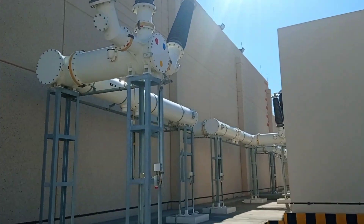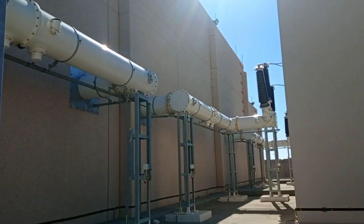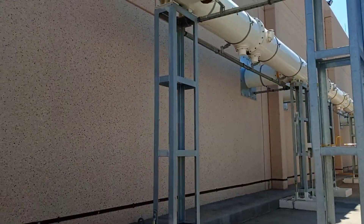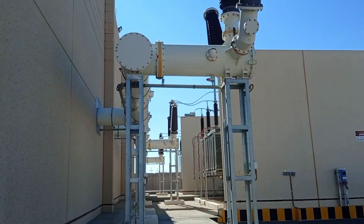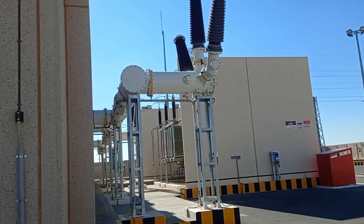This is also coming from outside of the transformers. This is a complete view of one grid station, inside the grid station.